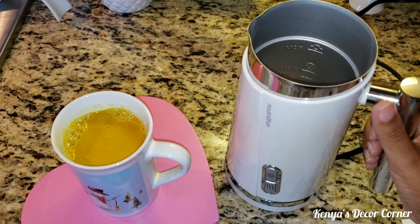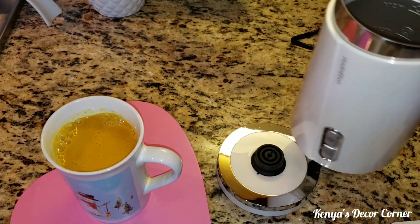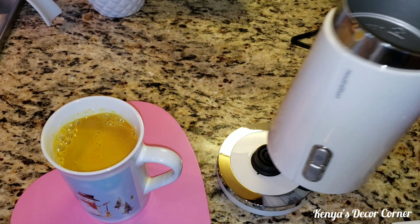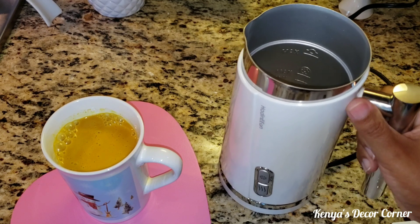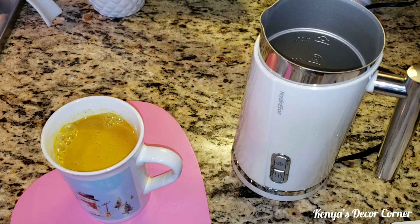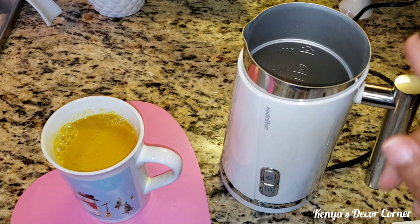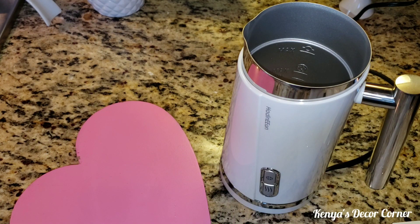Now I'm going to pour my milk into this cute little milk frother. This is the base for it, and I have it plugged into the electrical outlet — it just clicks right into place. I'll pour my turmeric milk into here and froth it up. I'd like to have it very frothy.